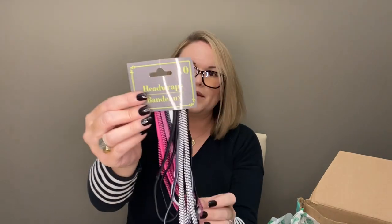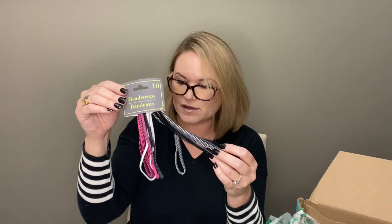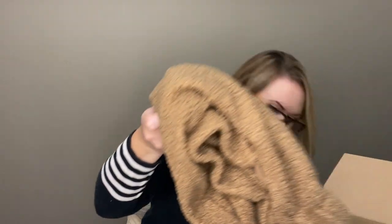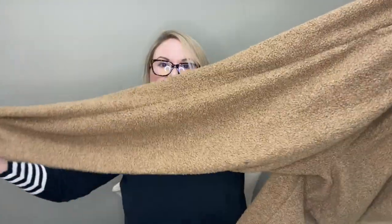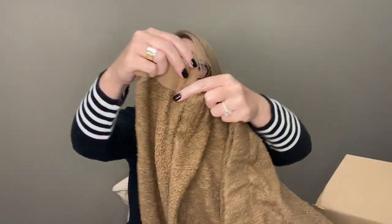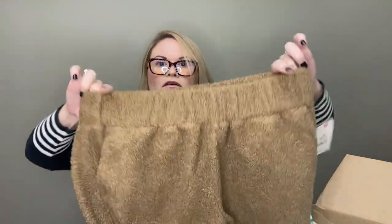Next I have some headbands — a 10-pack. I don't see any brand on them, but there are 10, so that might be something I can list. Our last item is also new — Secret Treasures, which I believe is Walmart. They're a size medium, just really fuzzy lounge pants with little fabric around the ankle — kind of like a teddy bear material, really soft.